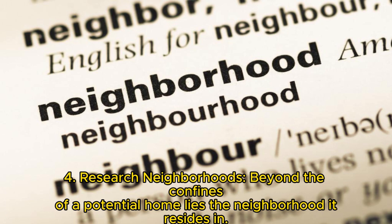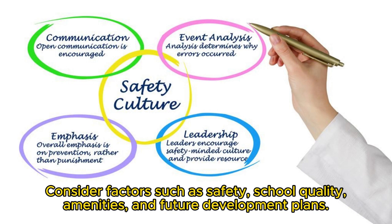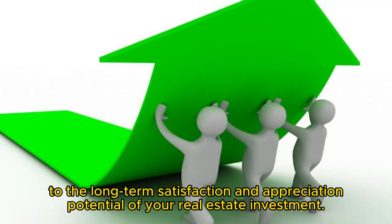Key 4: Research neighborhoods. Beyond the confines of a potential home lies the neighborhood it resides in. This involves an in-depth exploration of different neighborhoods. Consider factors such as safety, school quality, amenities, and future development plans. A well-researched choice regarding the neighborhood significantly contributes to the long-term satisfaction and appreciation potential of your real estate investment.